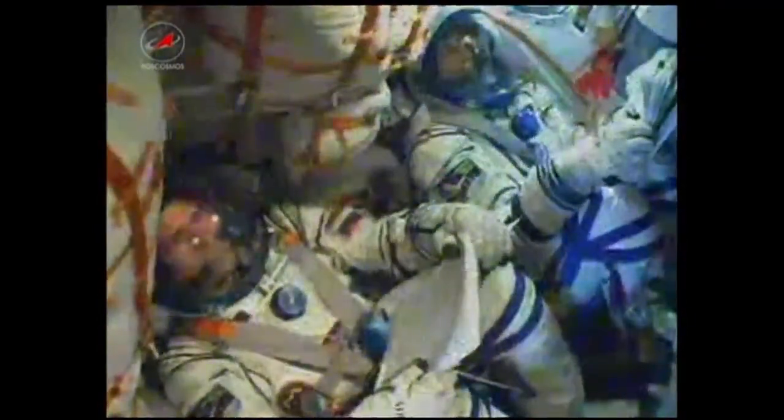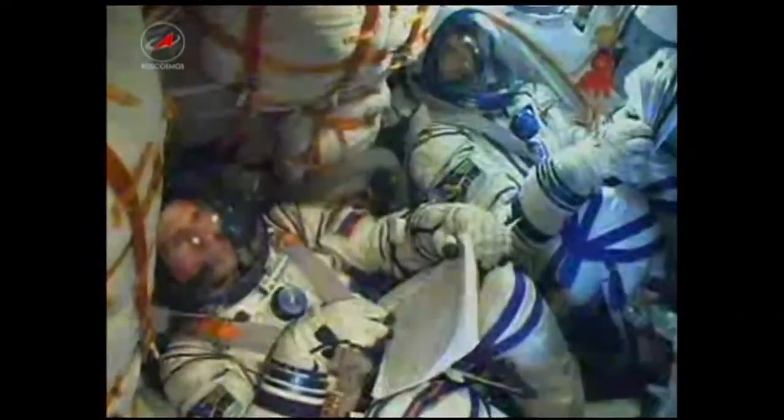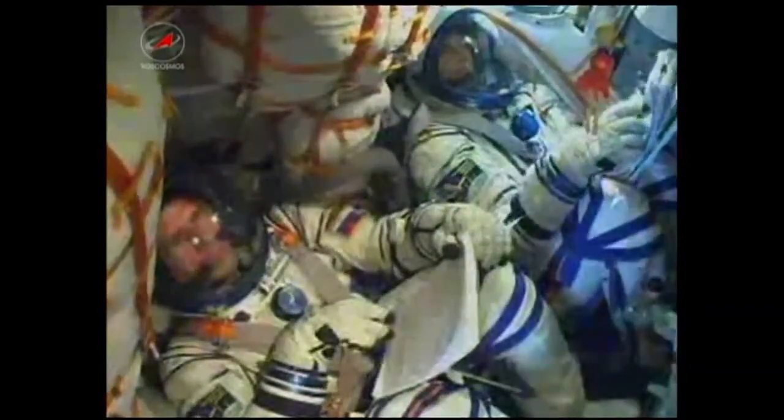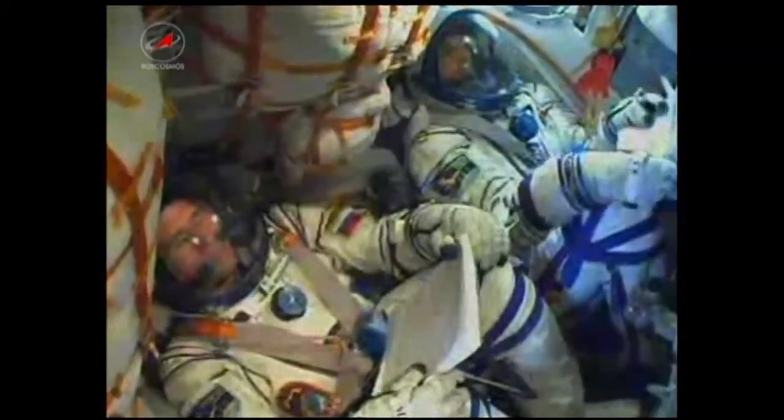We're now at eight minutes after launch. The velocity of the Soyuz now approaching more than 14,000 miles an hour. The parameters — roll, pitch, and yaw — are all nominal. Heading on up to 17,500 miles an hour. That is the orbital speed.